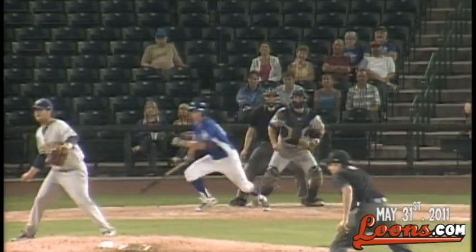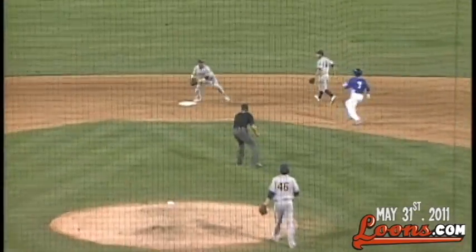Here's the 1-0 to Peterson, grounded towards shortstop, hard hit, they had it, took Cabrera for one, the relay to first — that's the ball game on a 4-6-3 double play.